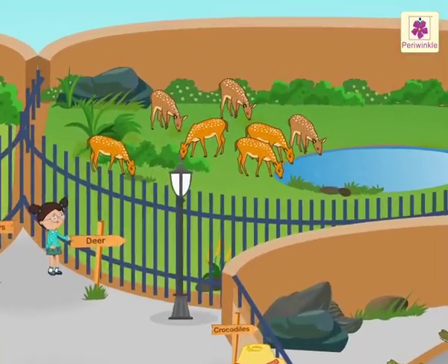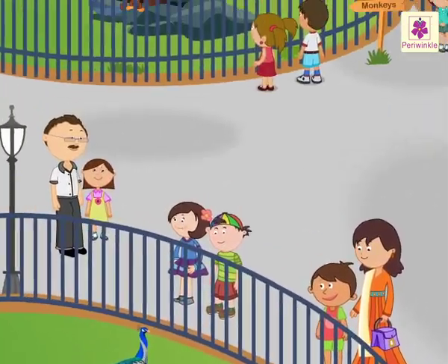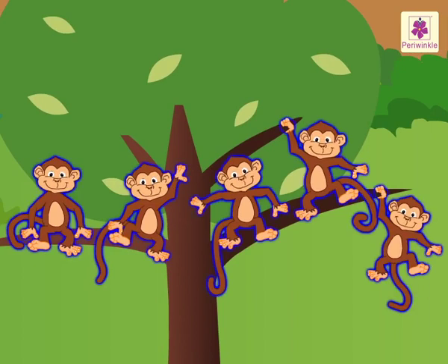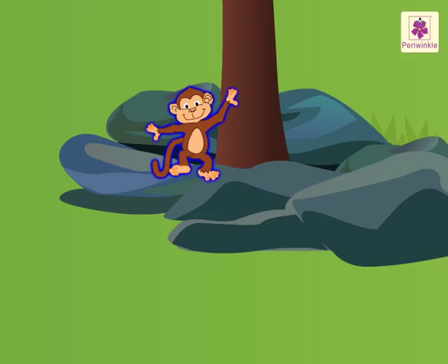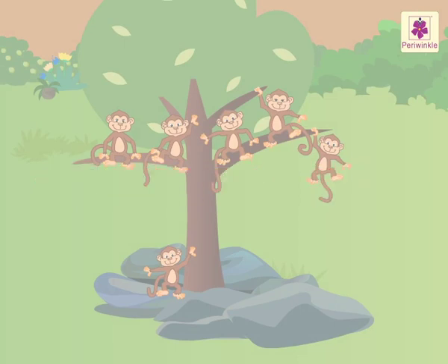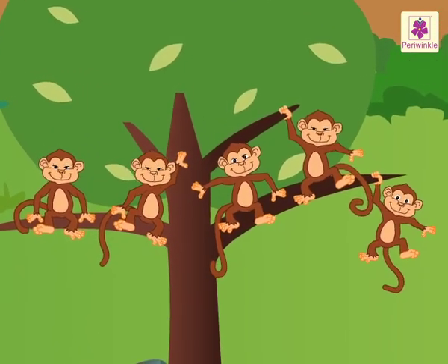There are different kinds of animals here. Nidhi and Aarav are near the cage of monkeys. They see five monkeys on a tree and one monkey under the tree. They are counting the total number of monkeys. They begin with counting the monkeys on the tree.